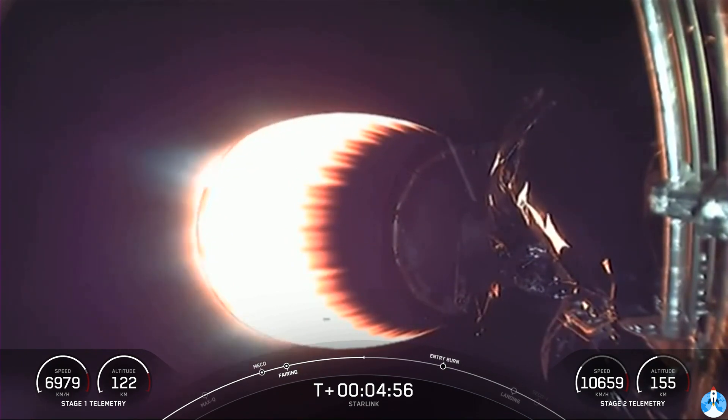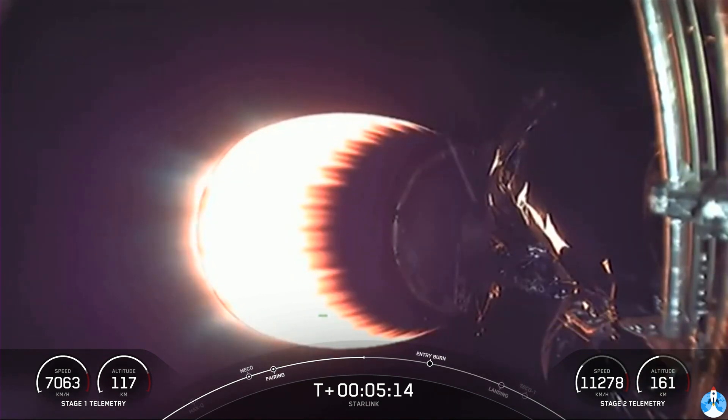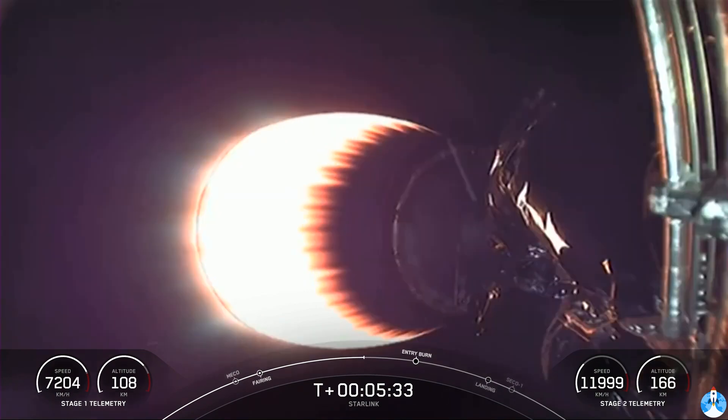Tonight marks the tenth flight for this particular first stage — a record for our Falcon 9 rocket's life cycle. This booster first debuted on our Crew Demo-1 mission just over a year ago. Reusability is critical to what we do at SpaceX. Being able to reuse our first stages allows us to re-fly the most expensive parts of the rocket, which drives down the ultimate cost of space access. Although this is the tenth time for this rocket, we first reused an orbital class rocket on the SES-10 mission back in March of 2017. It just goes to show how far we've come since then.